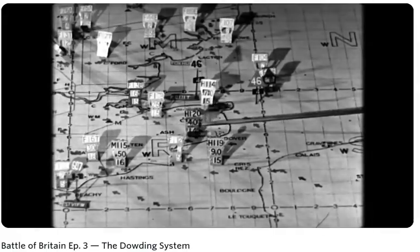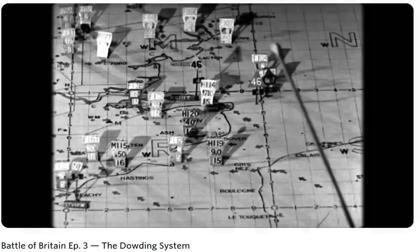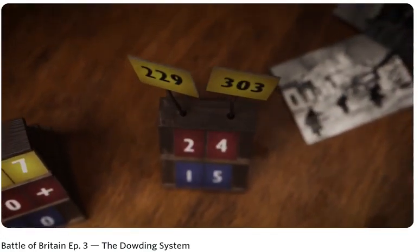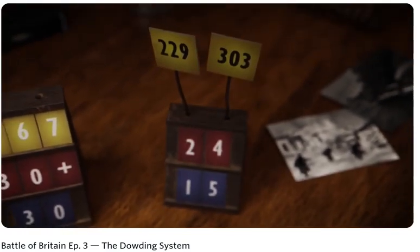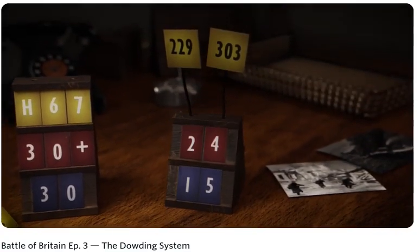To avoid any more Barking Creek incidents, blocks denoting friendly aircraft were also placed on the map. Here, additional placards and sticks were placed on top of the blocks to display the squadron numbers involved, while the number of aircraft and their altitude was displayed on the rails below once again.